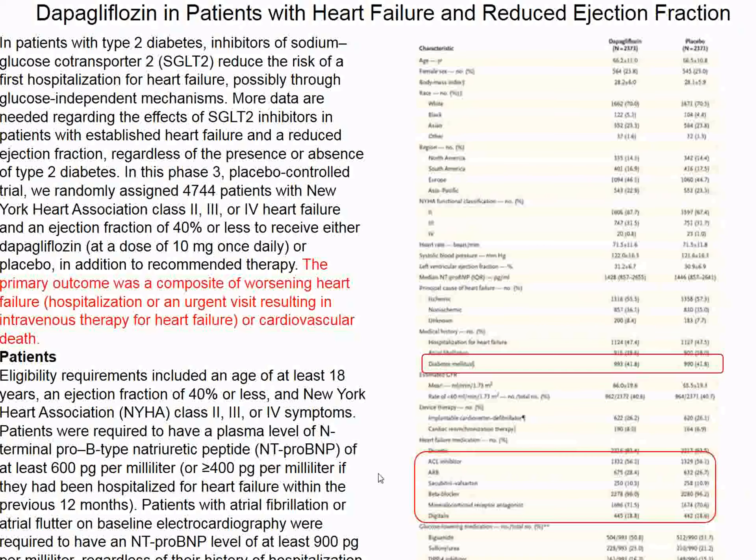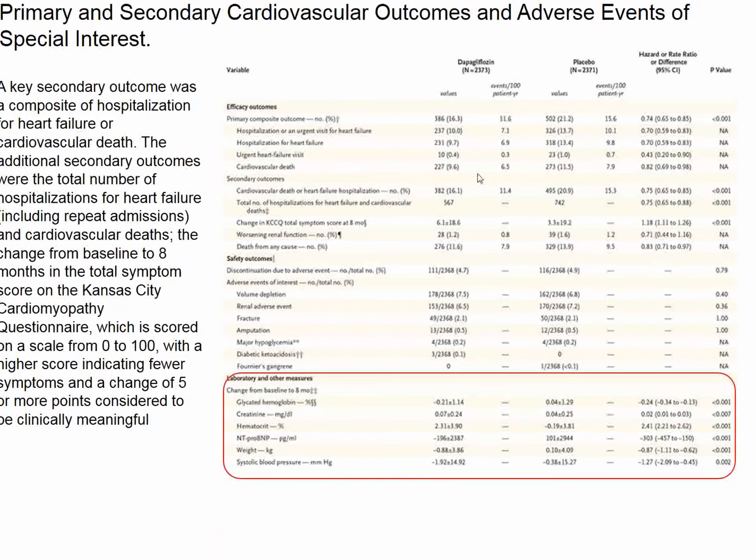The investigators recruited patients with systolic heart failure on ideal treatment and randomized them to SGLT2 inhibition or placebo. Ordinarily, we wouldn't think this drug would benefit patients without type 2 diabetes. Patients had to have elevated proBNP levels, and atrial fibrillation patients were also included. The results are dramatic: the primary endpoint was clearly met. Despite 60% having no diabetes, glycated hemoglobin went down, creatinine went down, hematocrit improved, proBNP levels improved, weight went down, and systolic blood pressure was reduced.